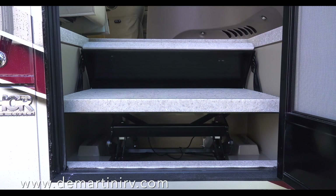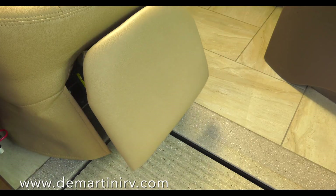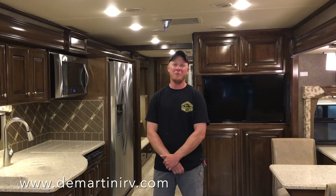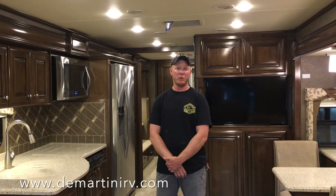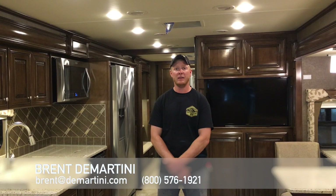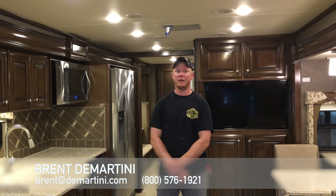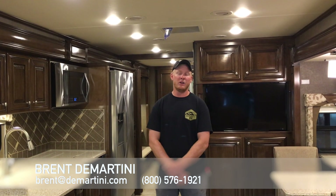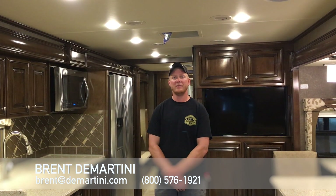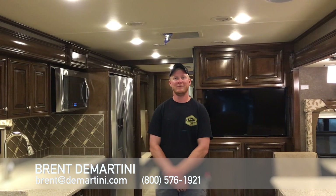So raise the retractable step, put your feet up, and enjoy the best ride of your life. Thanks for watching. If you want to be one of the first to know about the 2018 Tuscany's coming or the options included on them, email me at brent@demartini.com or call me at 1-800-576-1921. Thank you.